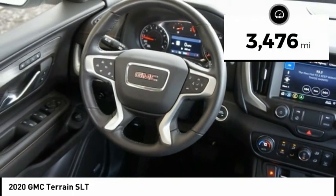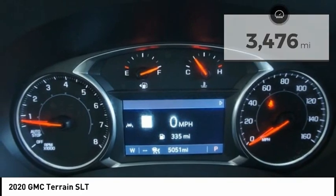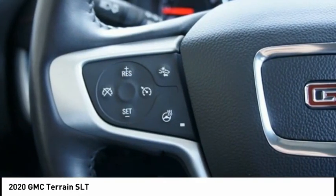This vehicle has less than 4,000 miles. Is love at first sight really possible? Let us know when you stop in.